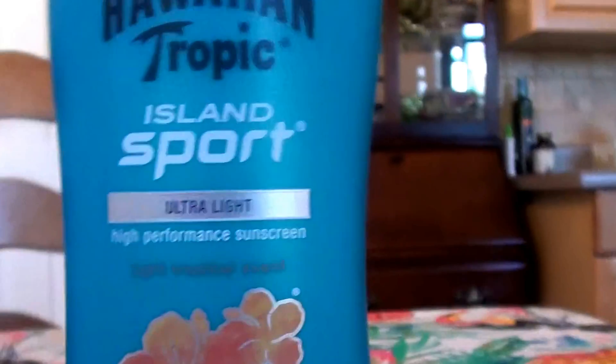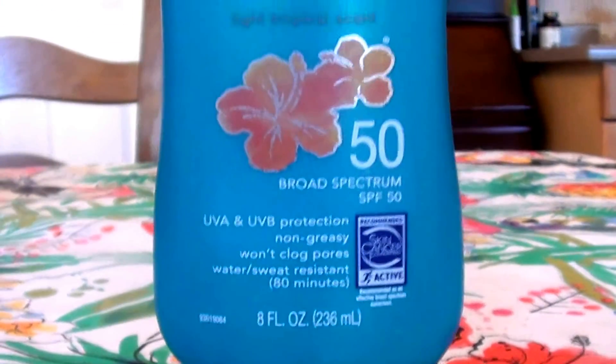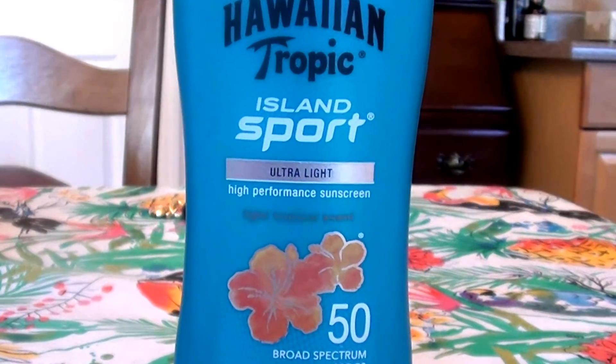Definitely check this out. I will link it up in the down bar below. I love you guys. Take care. Bye beauties. Bye.